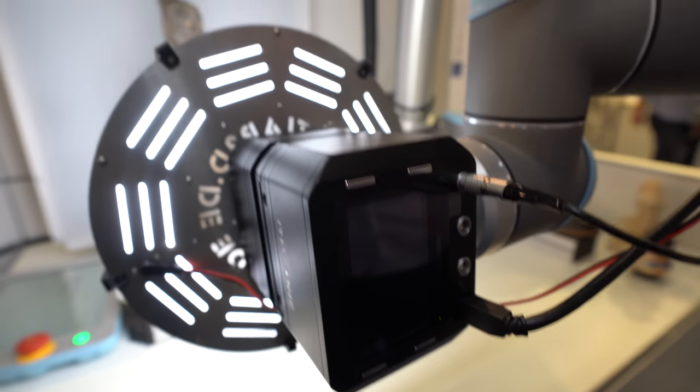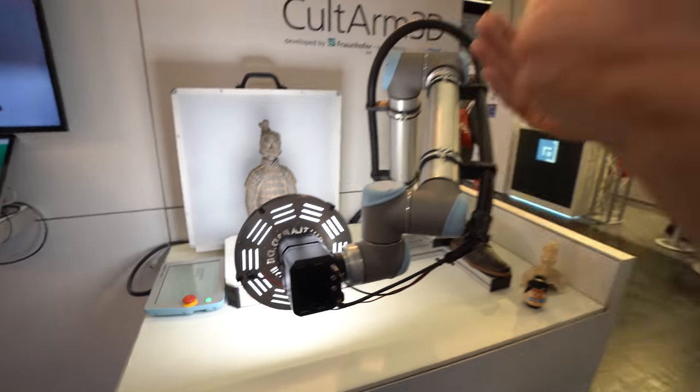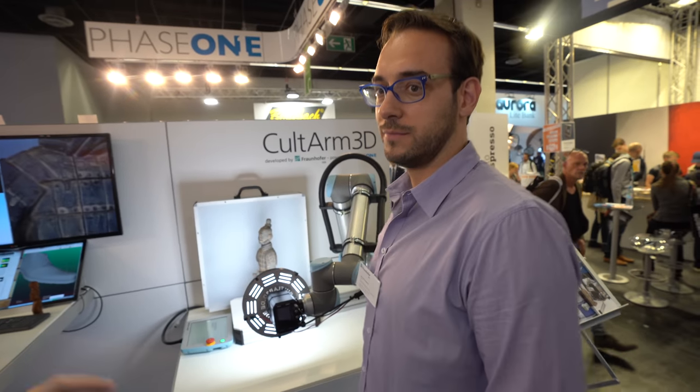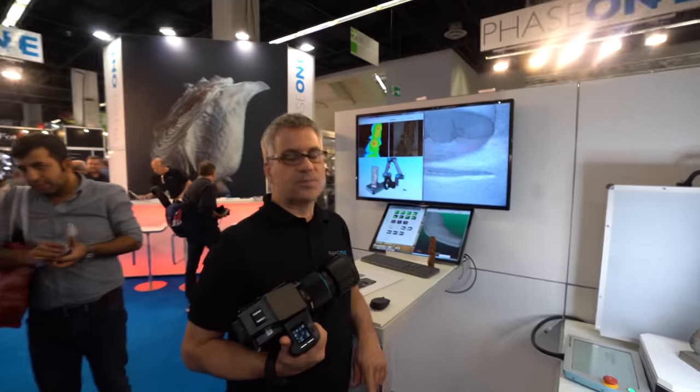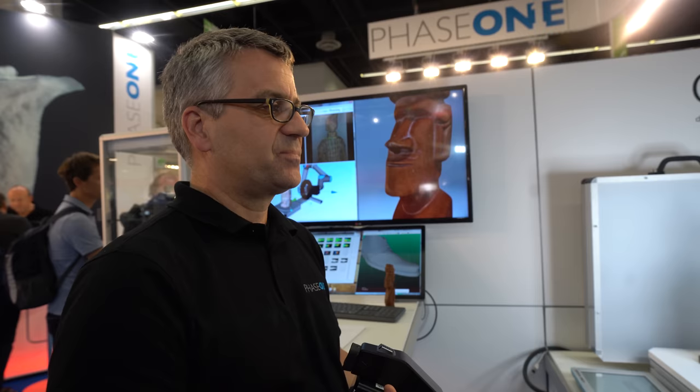This is very important to preserve history — and Phase One is the best for this. Phase One is the best, and particularly this camera, because it has a very special motor-driven focusing mechanism that can focus very precisely. The repeatability of the focusing mechanism is so precise that we can pre-calibrate the camera for specific focusing steps.